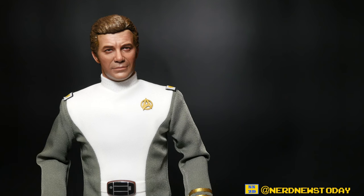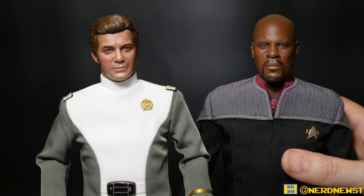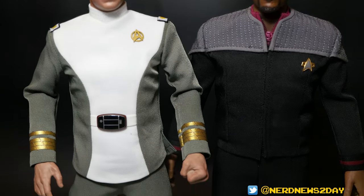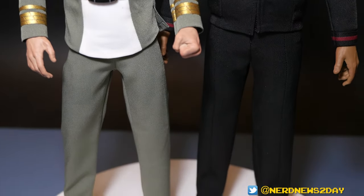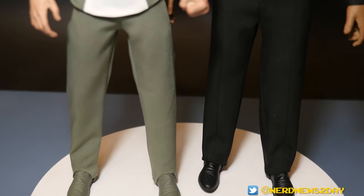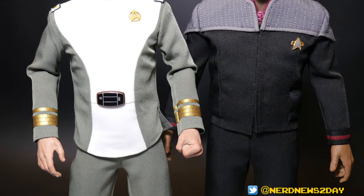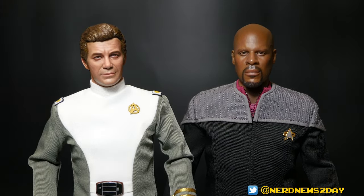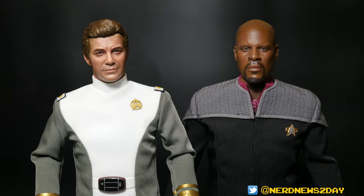As we wrap up, let's do a side-by-side comparison with Captain Sisko, the very first X06 figure I reviewed. Just a nice pan up and down — both are gorgeous, beautiful, amazing figures and in my opinion worth every penny. QMX did a great job with their 12-inch figures, but X06 is really going above and beyond. It's hard to see these and not think this is Star Trek perfection. There are still a few kinks they're working out, but they've been delivering excellent figures every time.